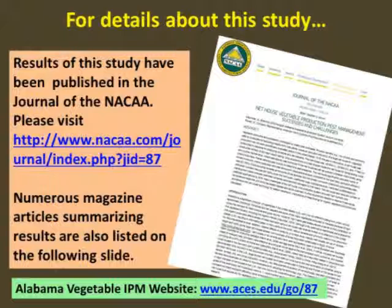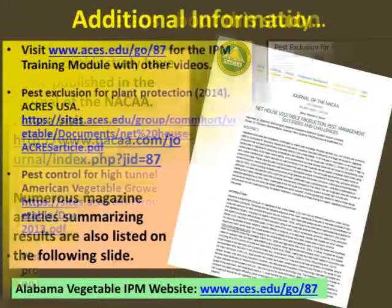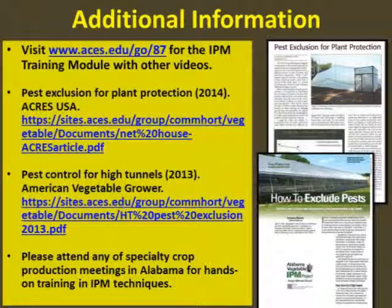Results of this study are available in multiple formats. Popular articles and bulletins are available on the Alabama Vegetable IPM website. In this video series, Part 2 will provide details for constructing a net house and Part 3 will provide information about insect netting integrated with high tunnels. Consult the authors or commercial horticulture regional extension agent for designing a low-cost net house. Attend any specialty crop production meetings statewide for additional hands-on training on insect scouting and control practices.